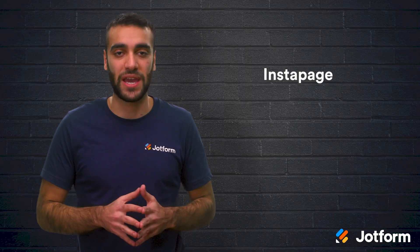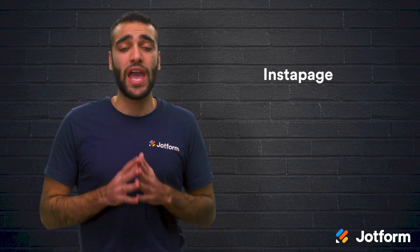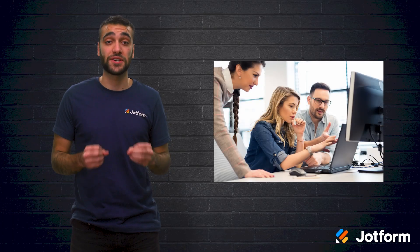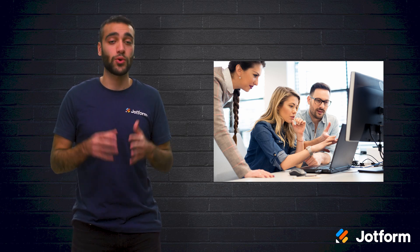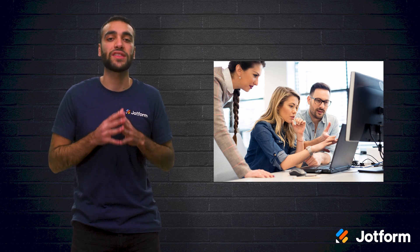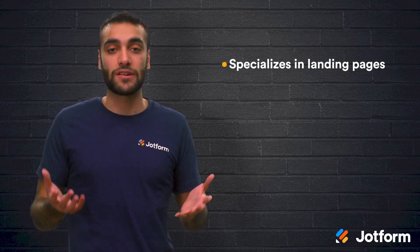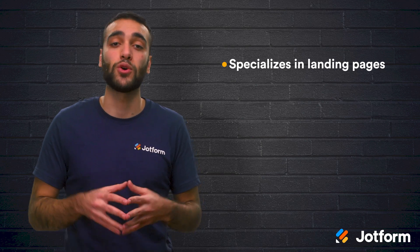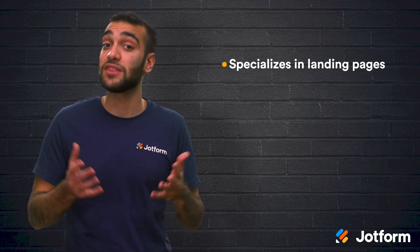Next, we have Instapage. While Instapage does come with a 14-day free trial, there is no free plan, and their plans start at $149 per month. This landing page builder is great for businesses with teams and robust landing page needs. If you are a small startup or an individual entrepreneur, then the features that come with Instapage might be a bit overwhelming and expensive. The great thing about Instapage is that it specializes in landing pages, but unfortunately that's all that it does. Since they focus solely on landing pages, they have quickly become one of the most advanced platforms out there.